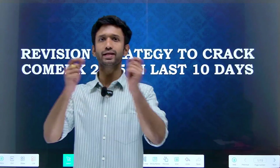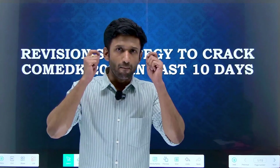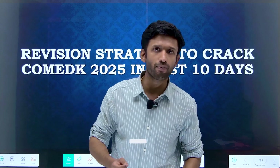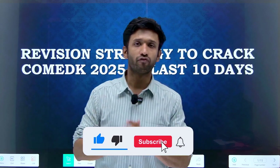Watch this video from beginning till the end, because in this video we are going to discuss the master strategy that can actually help you to score really well in the COMEDK examination.